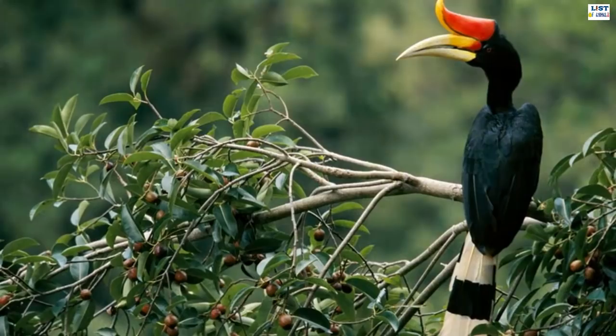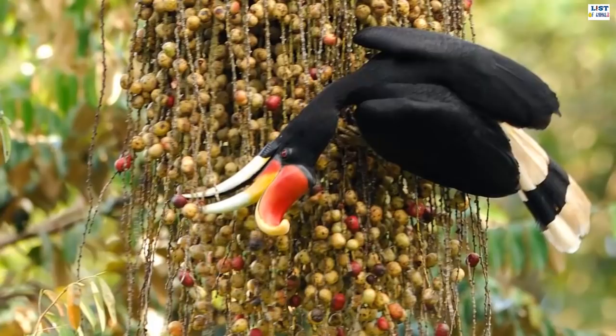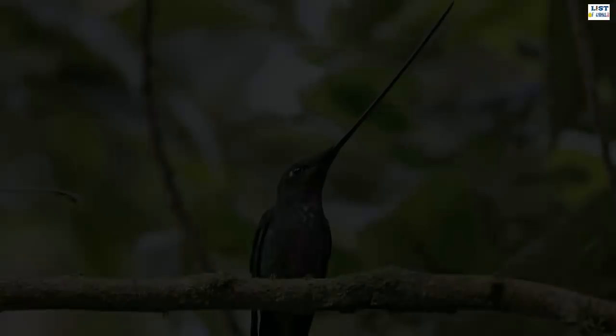One of the distinctive characteristics of this bird is the presence of the casque, a structure on top of the bill. Rhinoceros hornbills are born with a white beak and casque, but as they grow older the beak takes on a red-orange appearance. The beak is primarily used to knock down fruits.